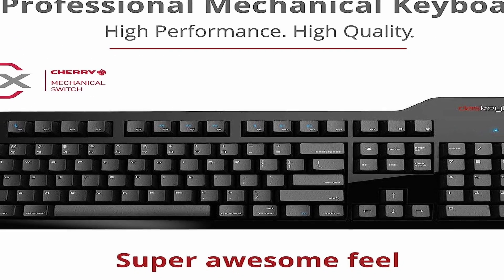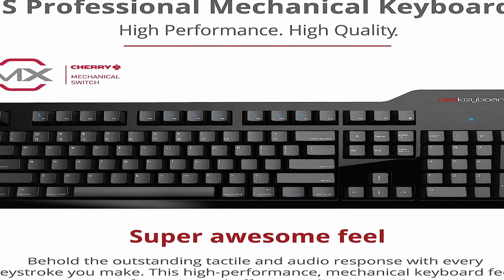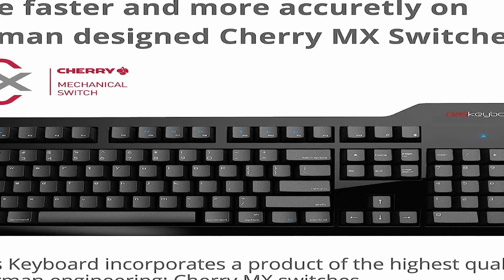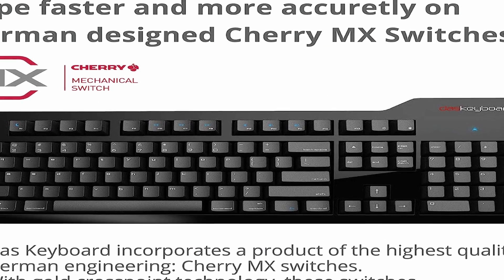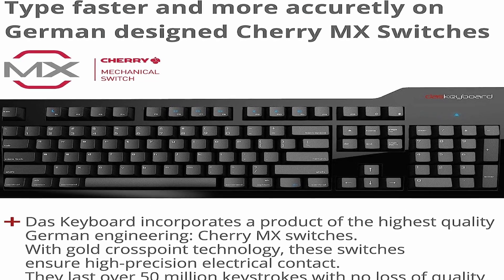So guys, this was the video about the best keyboard for CAD users. All the links are given in the description — do check them out. If you enjoyed the video, be sure to hit the like button, tell us in the comment section about which one you like the most, and don't forget to subscribe to my channel for more videos. Thank you.